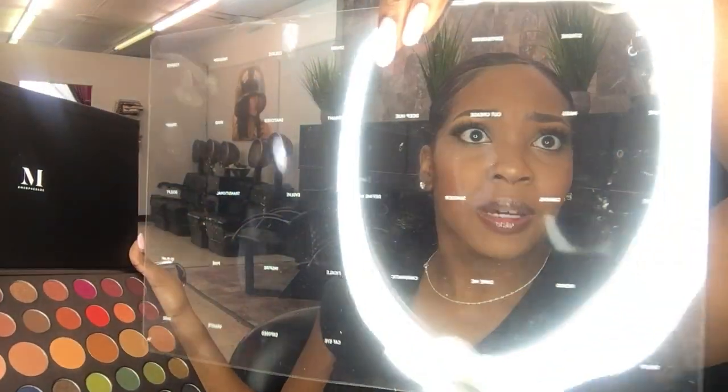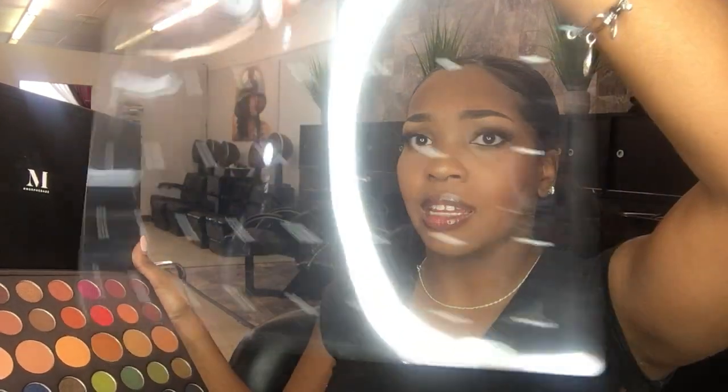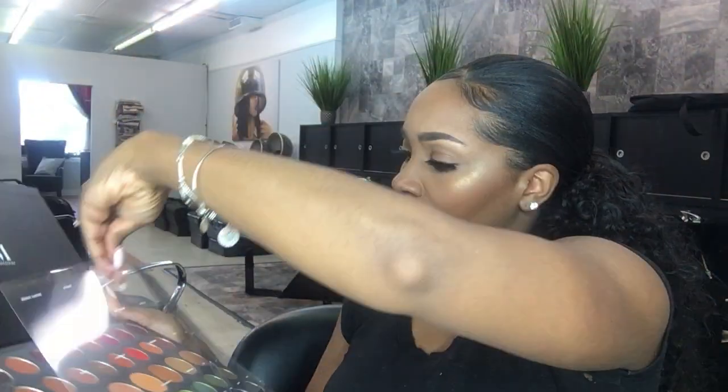I'm not going to read all the names, but it's like bronze, chrome, stroke, expression, artistic, spark, create — you get the deal. Very, very nice.